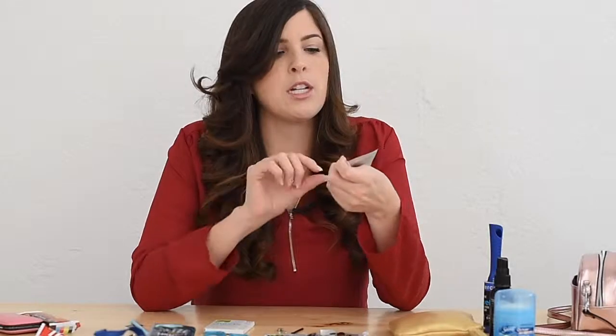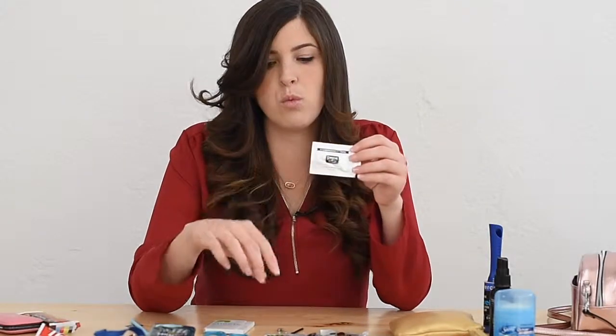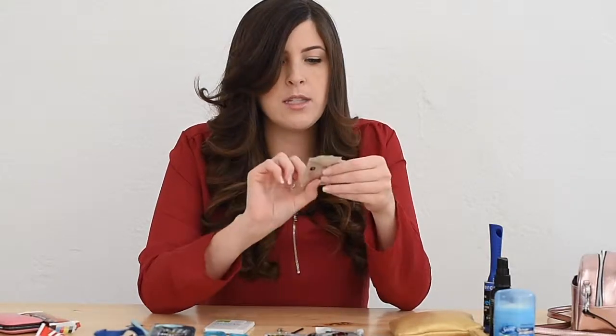This is some double-sided tape — I actually got this from Pinch. They have all these really cute little items that you might need. This double-sided tape is great for if your dress flies up on a windy day and you don't want to flash everyone. So it's good to have that.